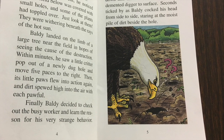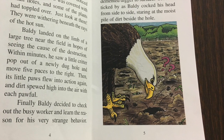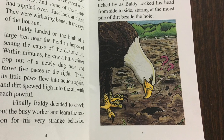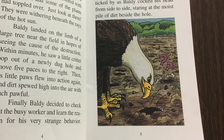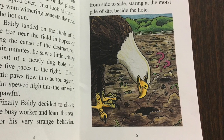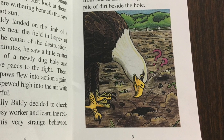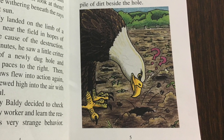Within minutes, he saw a little critter pop out of a newly dug hole and move five spaces to the right. Then his little paws flew into action again, and dirt spewed high into the air with each pawful. Finally, Baldy decided to check out the busy worker and learn the reason for his very strange behavior.